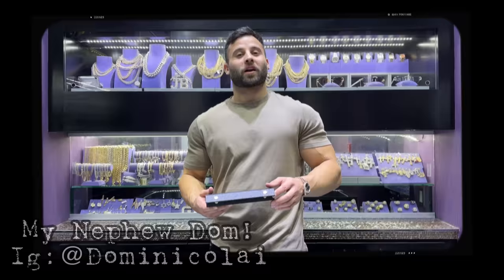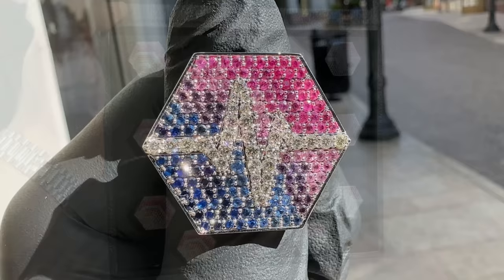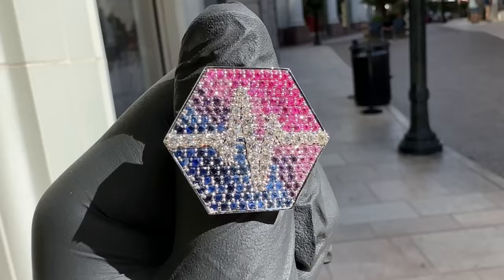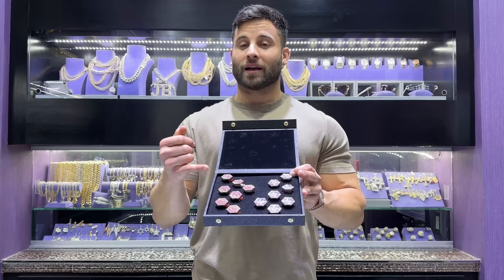We completed this for the founders of two coins called HEX and Pulse. The rings are a visual representation of their logos. The Pulse ring is mounted in 18-karat white gold with two-and-a-half-point F-to-G color round diamonds, with a magenta color graduating to an indigo blue. The HEX ring uses those same two-and-a-half-point F-to-G color round diamonds, mounted in 18-karat rose gold.